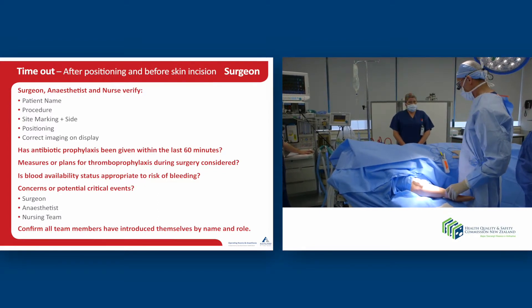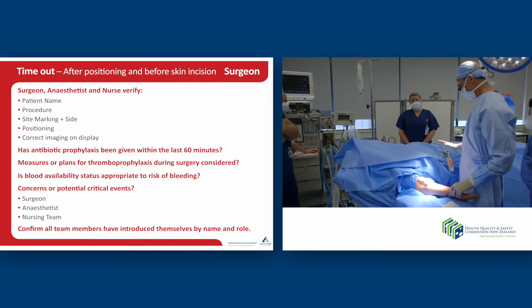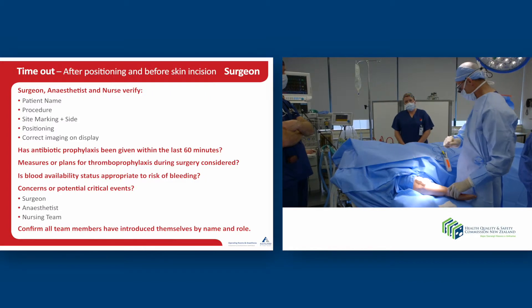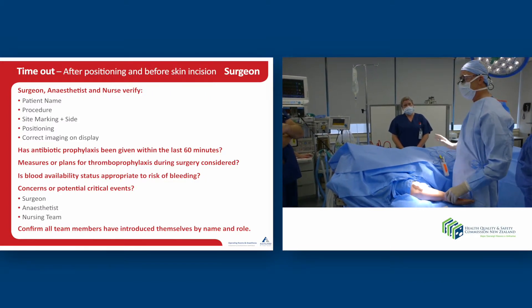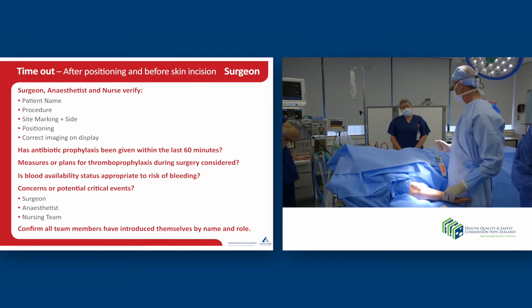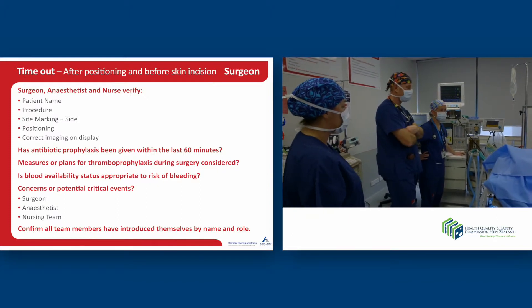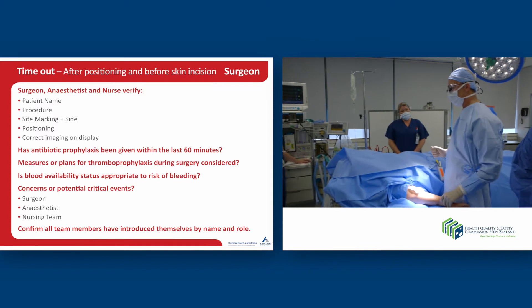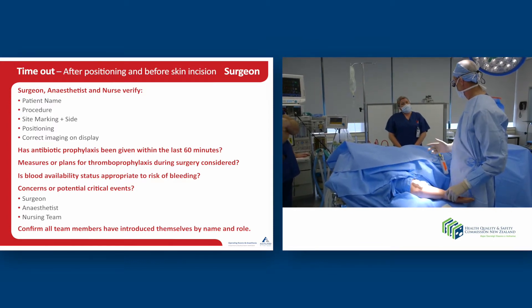The vein graft will come from the right leg, which I marked, and I think you've checked in the sign-in that it's marked. She's in a good position for me — I'll probably sit on that side to do the operation, and if I need to take the vein graft I'll stand here. There's no imaging because she came straight from the emergency department. Antibiotic prophylaxis — excellent.